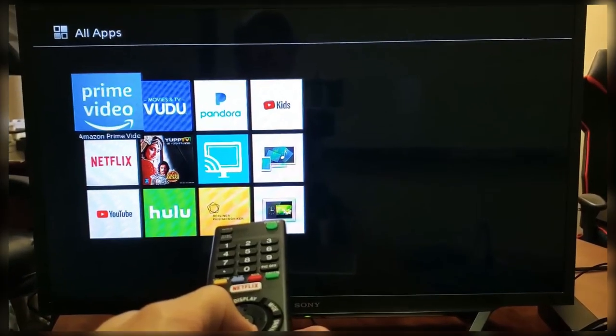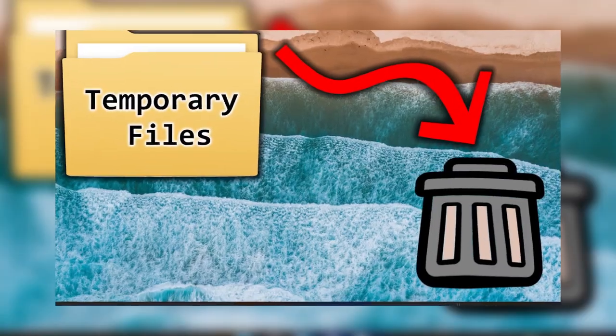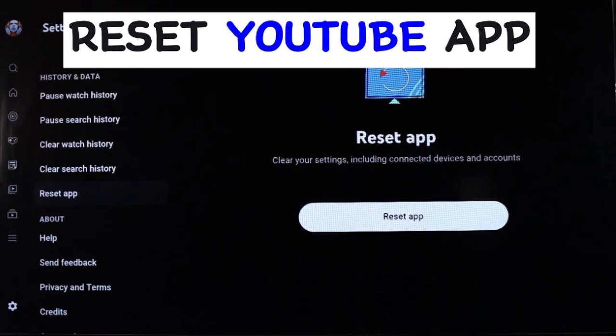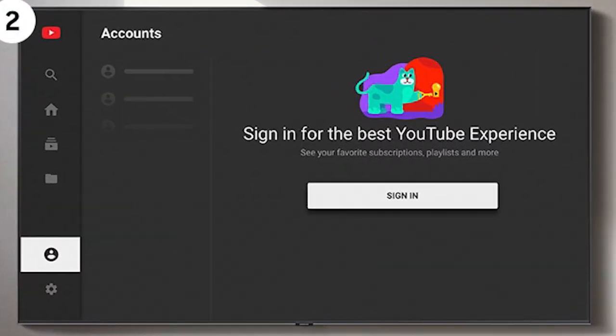If the problem is still there, go back to the same YouTube settings. This time, select Clear Cache to remove temporary files, and then select Clear Data to reset the app. Just keep in mind that this will log you out. After that, open YouTube again and sign back into your account. This often helps fix crashing problems.